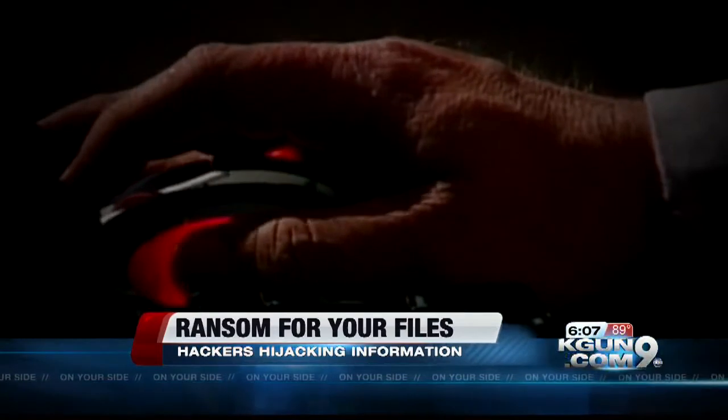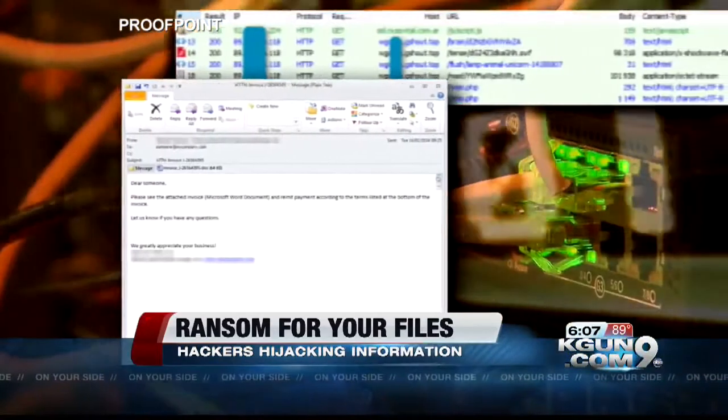It usually comes as a link or an attachment in an email, something seemingly harmless. They'll say, 'Here's the information on your FedEx shipment,' or 'Here's a maintenance request.' And that's how one of our clients got it, because the maintenance guy sent a maintenance request, so he clicked on it.